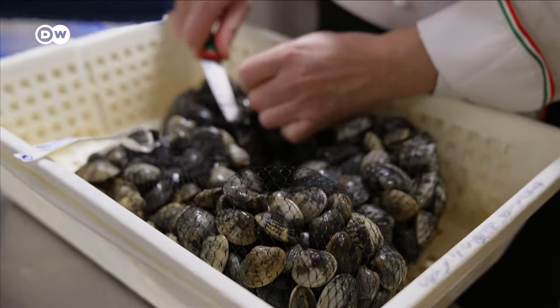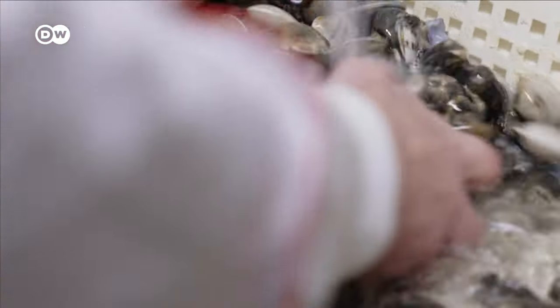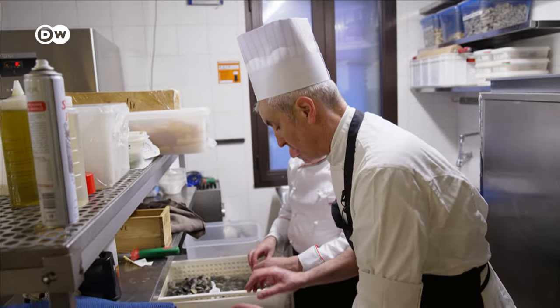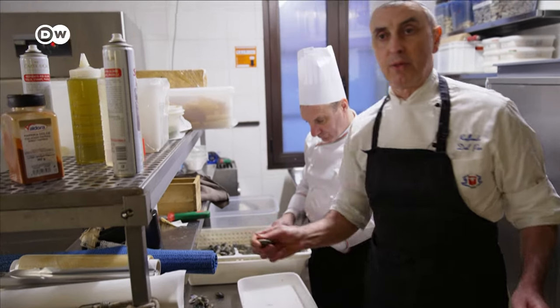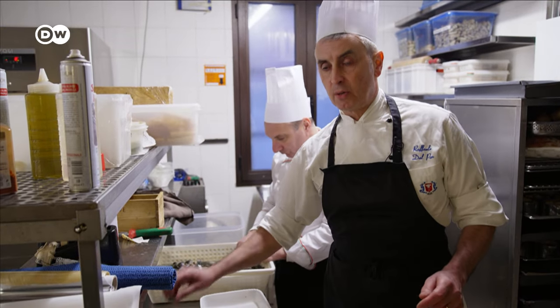But clams first need to be washed in salted water to purge any sand from the shell. Then the bad ones are taken out — we get rid of any where the shell is cracked, because if they're broken the clam might not be good anymore. It's also useful to detect clams that are completely full of sand.